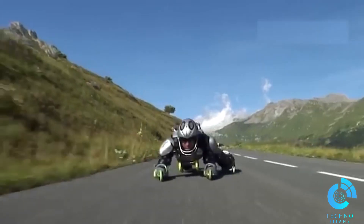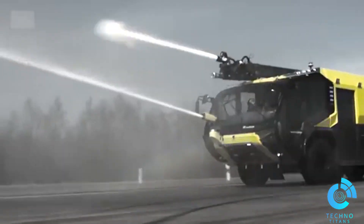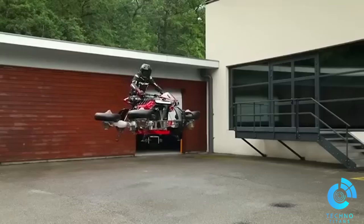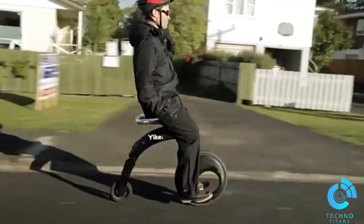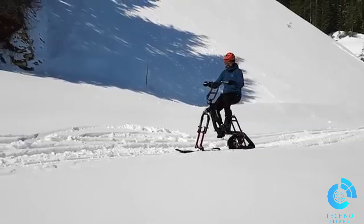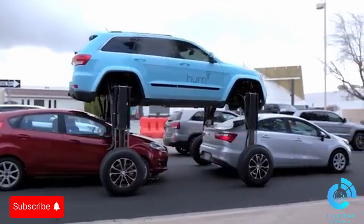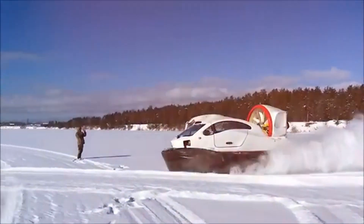Alright, that wraps up our wild ride with these crazy vehicles. Before you hit the road, tell us in the comments: which vehicles set your automotive heart on fire? Don't forget to like this video, and if you haven't subscribed yet, buckle up and join us for another lap soon. See you there.